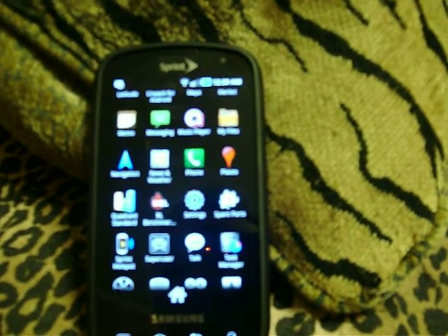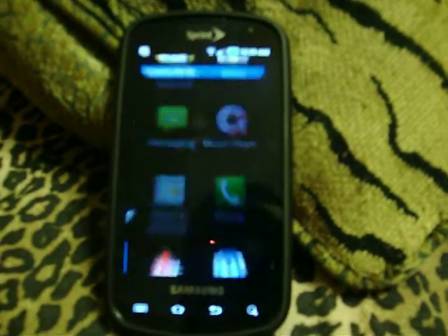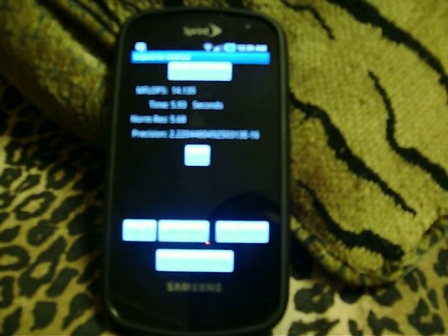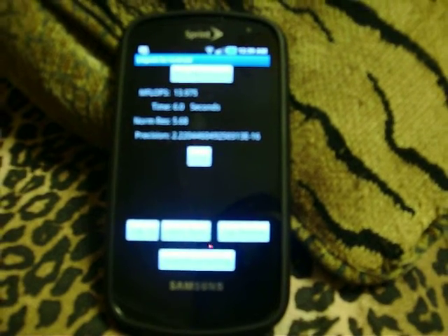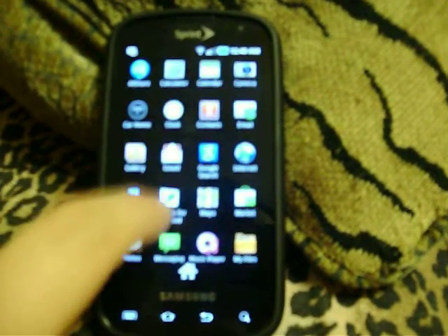So now we'll move on over to LENPAC. Thirteen point nine six eight in six seconds flat. Fourteen point one three five in five point nine three seconds. Guess I need to press a little harder. And thirteen point nine seven five in six seconds. We'll call it a day on that one.